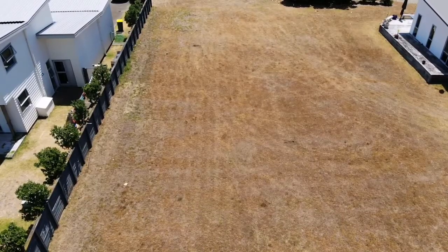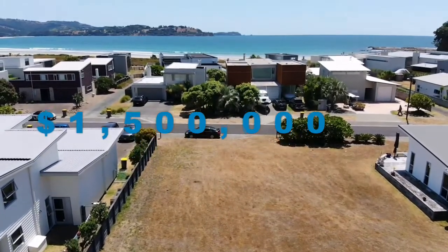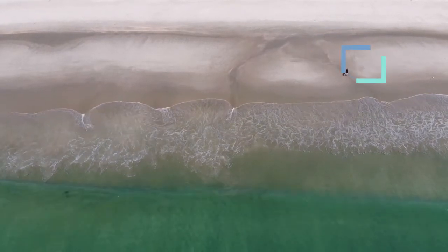A real beauty and for sale at $1,500,000. There aren't many available Omaha South sections left at this price. This is your chance to do it your way and absolutely get what you want.